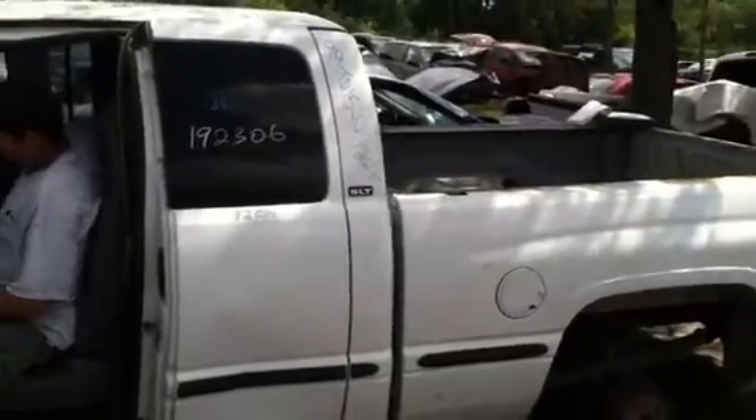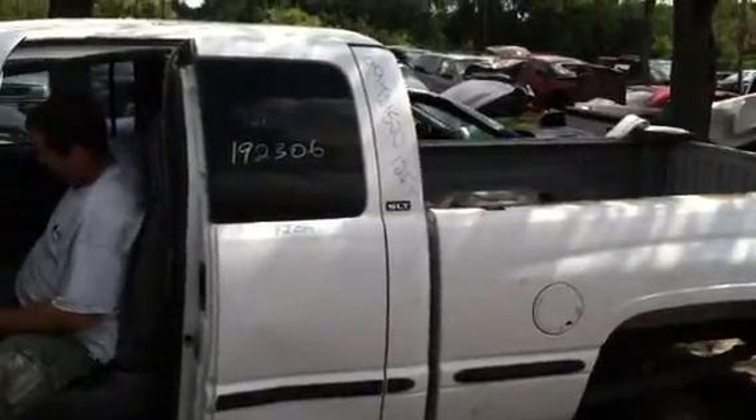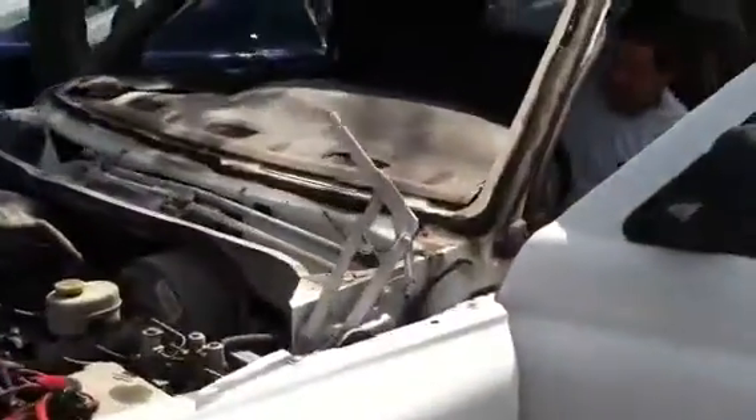Here we are with the all-white '99 Dodge Ram 1500, stock number 12 F17. We got everything from doors, truck box, interior, front bumpers, to fenders.